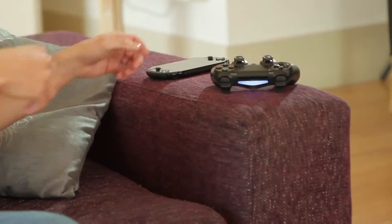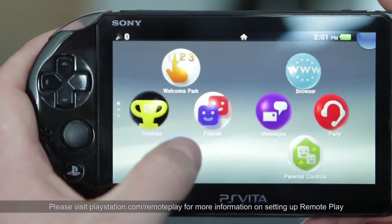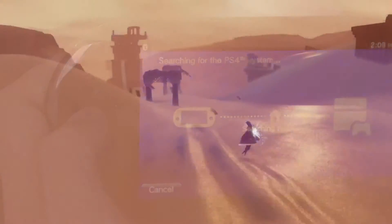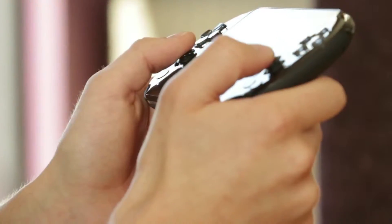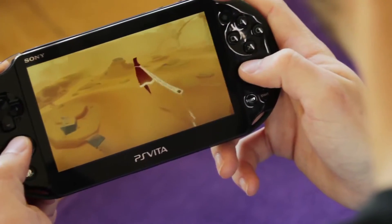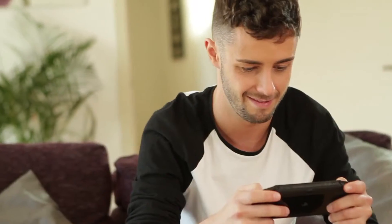The transition to the PS Vita from PS4 is seamless. Simply press the PS4 link button, press Remote Play and you're ready to roam free. The intuitive analog sticks are ideal for gaming and PS Vita's crystal clear 5-inch screen is the perfect way to enjoy Journey and its stunning visuals.